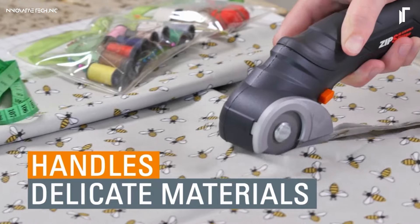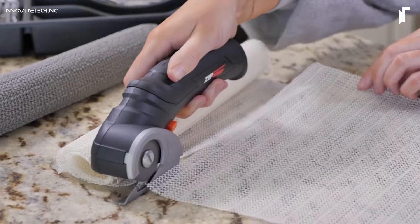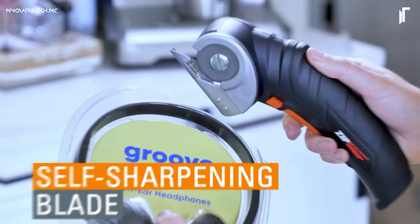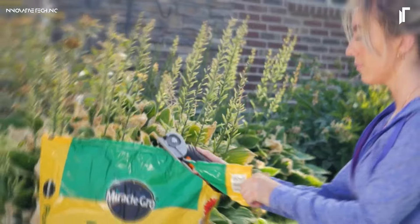The ergonomic, lightweight design makes it comfortable to handle for extended periods, while the rechargeable battery ensures you have the power you need without the hassle of cords. Ideal for precision cutting and reducing hand strain, the Zip Snip adds efficiency and ease to any project, big or small.